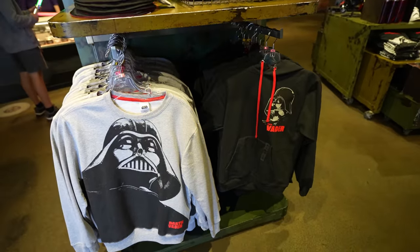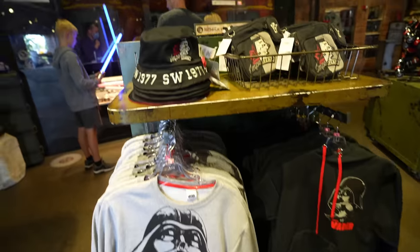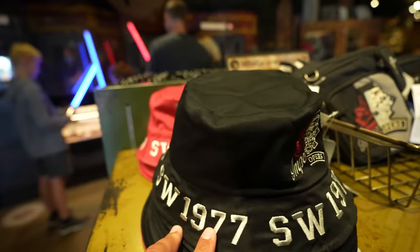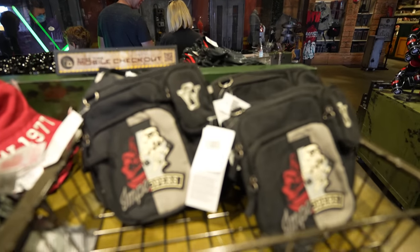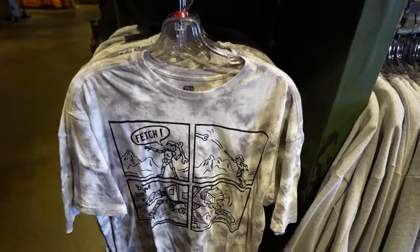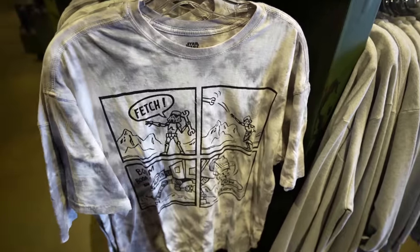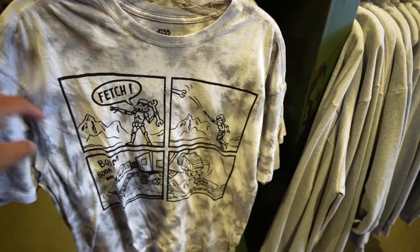They also have a lot of that newer Darth Vader merchandise I've shown you guys at the Star Trader — they have the crew neck, the hoodie, and this reversible bucket hat. They also have this bag. And they have this shirt which I've never seen before. It's a Stormtrooper playing fetch with an AT-AT. It says 'Fetch' and it throws the wrench.